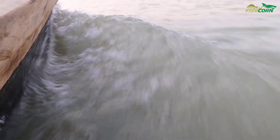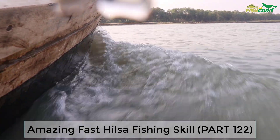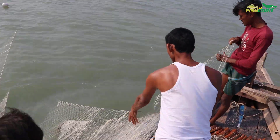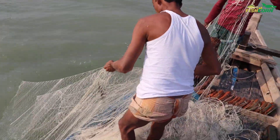Hello my dear friend, welcome back to FishCorn channel. Here is another exciting part of live healthy fish catching in Banganji. We are already expecting lots of fresh and light catch of fish. Keep watching guys!